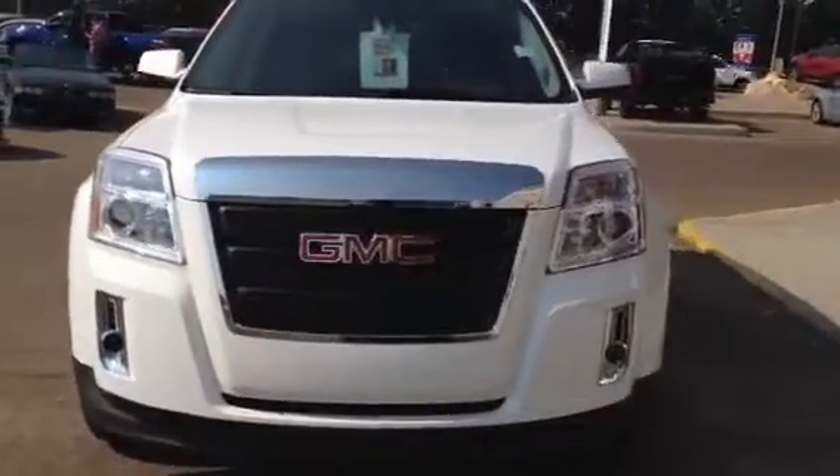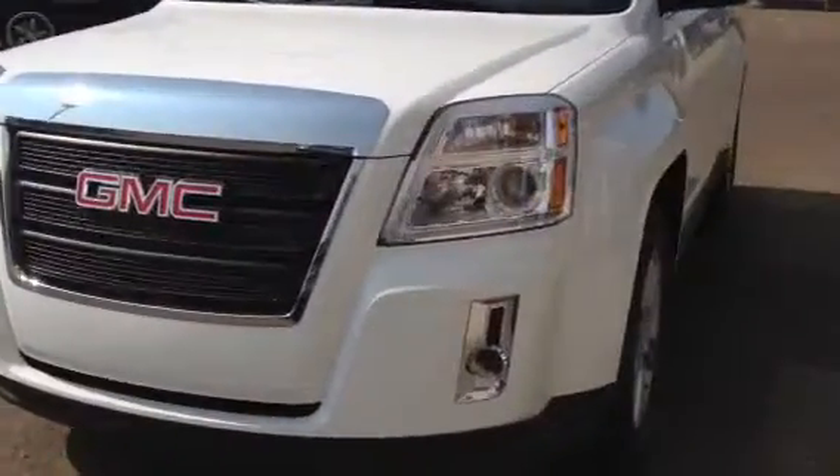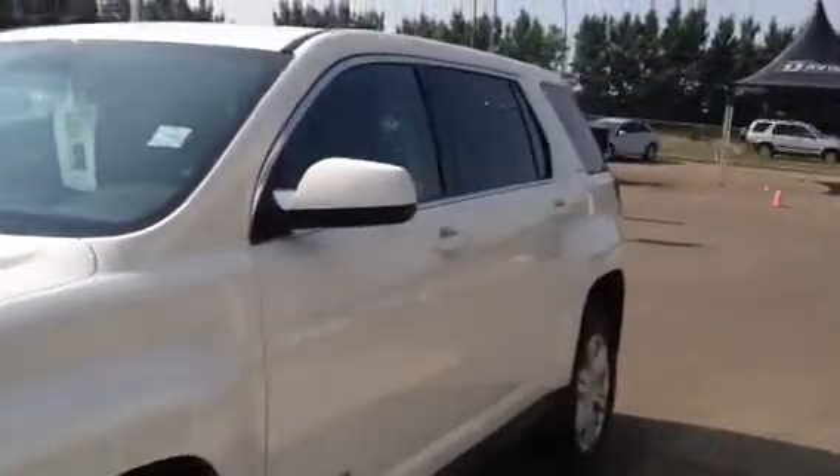Summit white in colour, with nice chrome around the top of the grille and edging. This one's got front fog lamps, body coloured mirror caps and door handles, and some chrome edging around the window.